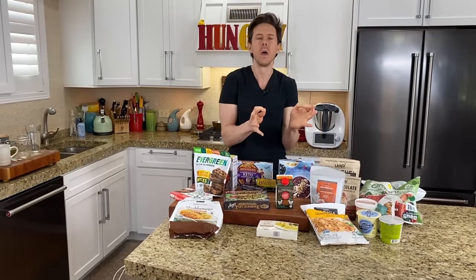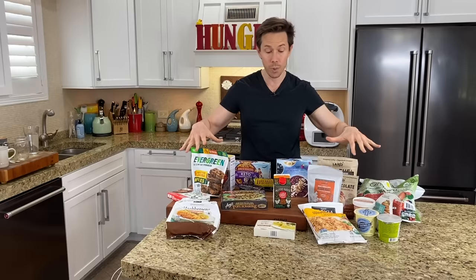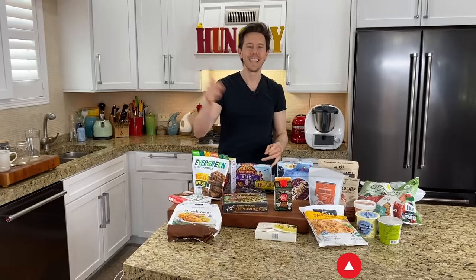I found some really cool ones, but as usual, the devil's in the details. You have to read the ingredients because sometimes things look so darn good and there's one ingredient that spoils the party. So we're going to go through them all and review them. Before we get rock and rolling, you know the drill — like, subscribe, share.